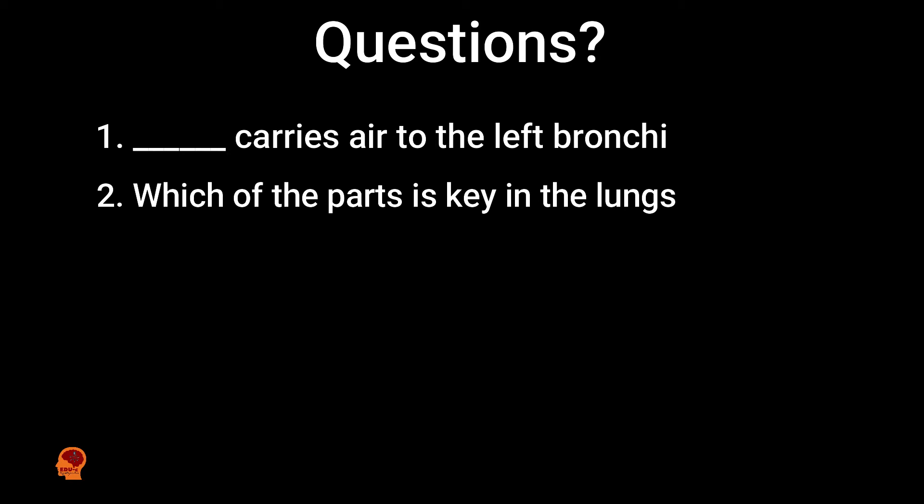Now that you know about your lungs, kindly answer this question to test if you have learned something. Thank you guys — I know you have learned something today. If you are new to this channel, kindly hit the subscribe button, like, comment, and share this video to your families and friends. I'll see you in the next video, bye!